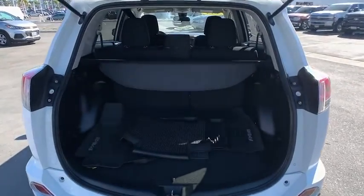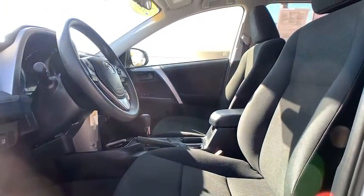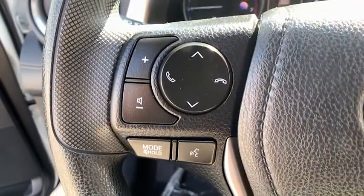These are just some of the great options this vehicle comes with: keyless entry, backup camera, lane-keeping assist, adaptive cruise control, steering wheel audio controls, Bluetooth connection, stability control, rear spoiler, traction control, and pass-through rear seat.